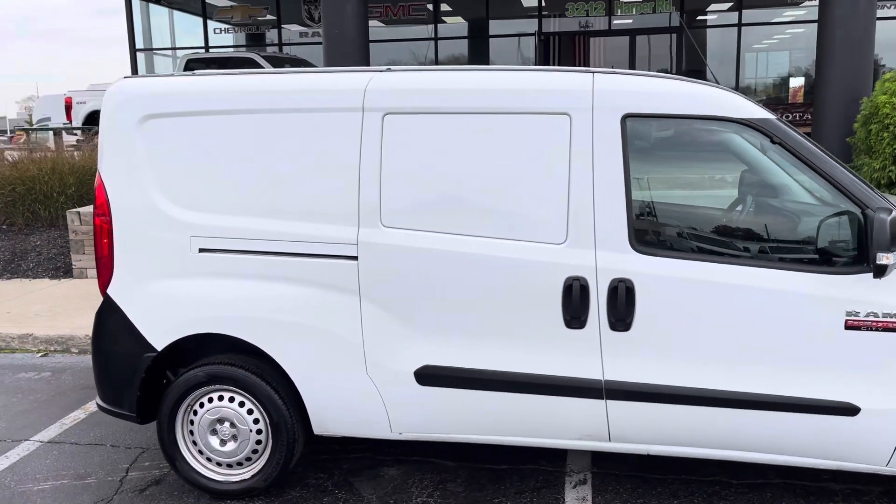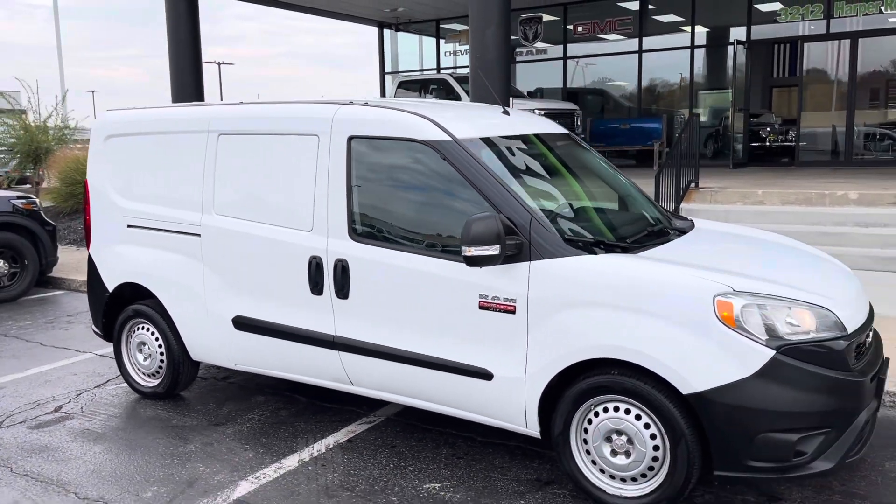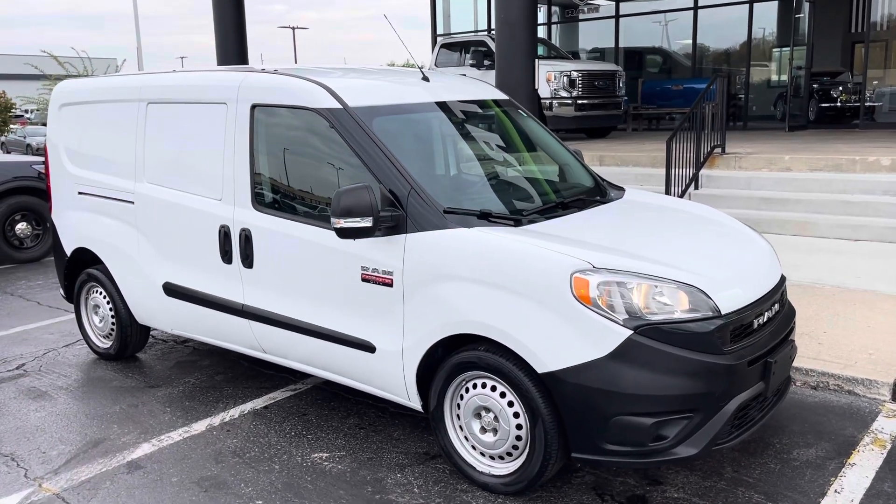Give us a call today at 317-218-3613. Indy Trucks — Indiana's premier commercial truck dealership. We'll talk to you soon.